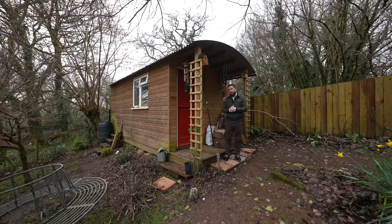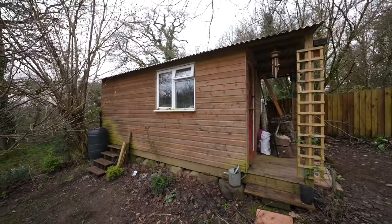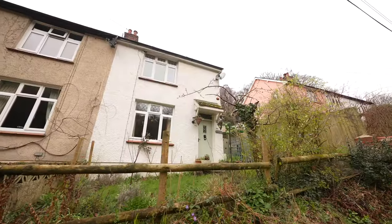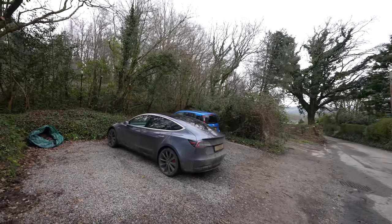The shepherd's hut is ideal for a multitude of uses, either a home office or even used as an Airbnb. To the front of the property there is a lovely lawn garden with shrub borders as well as gated pedestrian access. There is also off-road parking for at least three vehicles to the front.